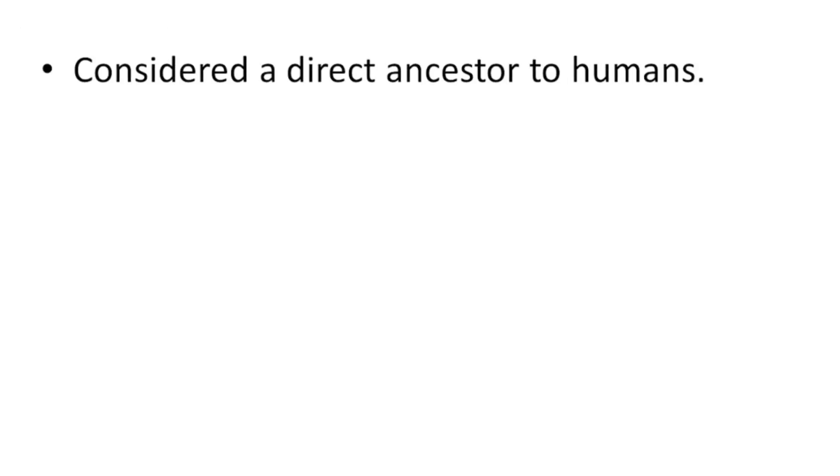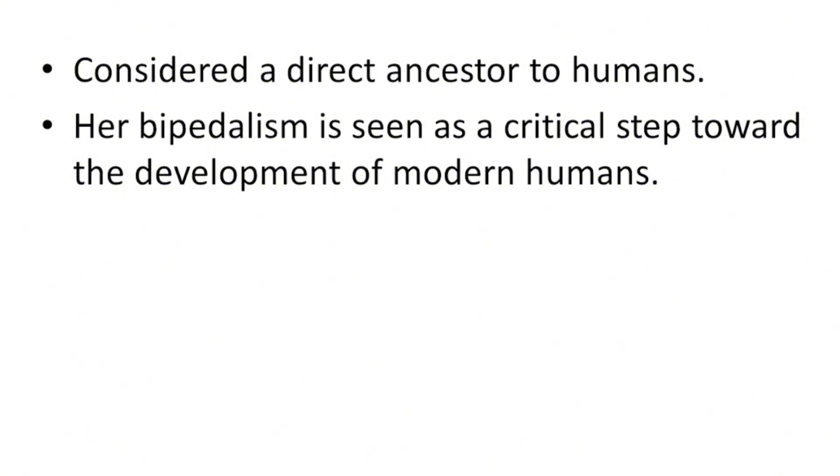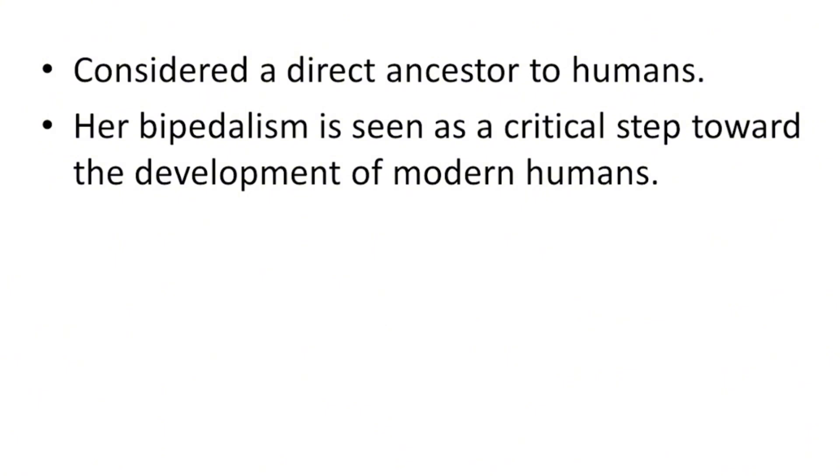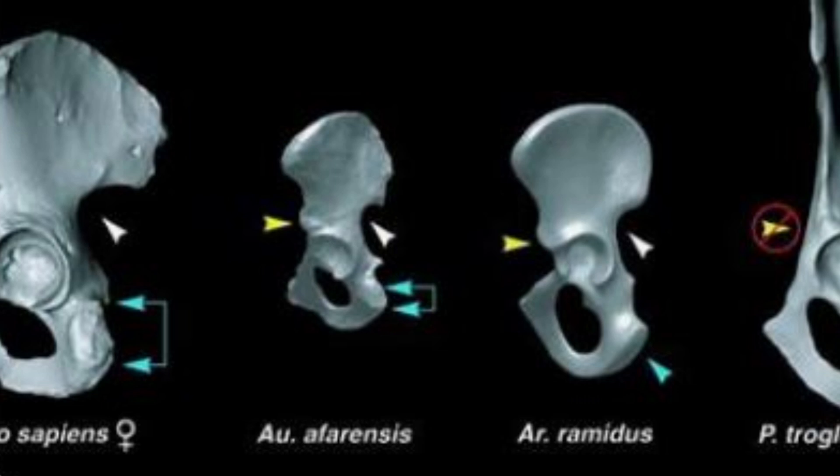Considered a direct ancestor to humans, Lucy and her species, Australopithecus afarensis, are widely considered to be direct ancestors of modern humans. This makes Lucy an important link in the evolutionary chain, helping bridge the gap between earlier hominids and the genus Homo. Her bipedalism is seen as a critical step toward the development of modern humans — allowing for greater mobility, the use of tools, and the evolution of other advanced traits such as larger brains.